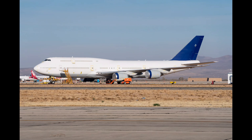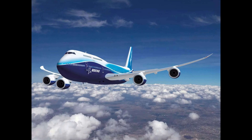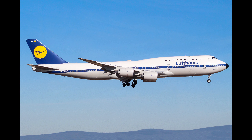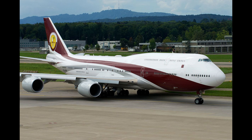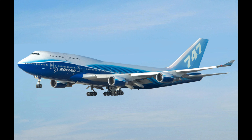Powered by four efficient engines, the 747-8 VIP offers an impressive range of 8,000 nautical miles and a cruising speed of 564 miles per hour. Whether you're flying from New York to Dubai or from London to Tokyo, this jet ensures a smooth and luxurious journey. The exterior can be tailored with custom paint jobs and logos. With its expansive interiors, advanced technology, and exceptional range, the Boeing 747-8 VIP earns its place at number four on our list.